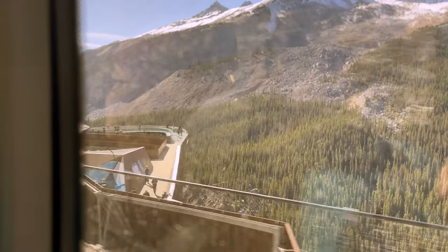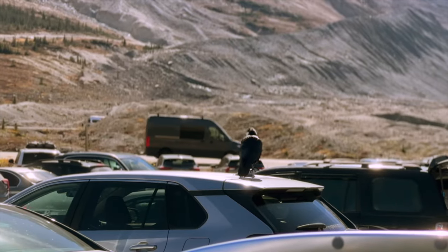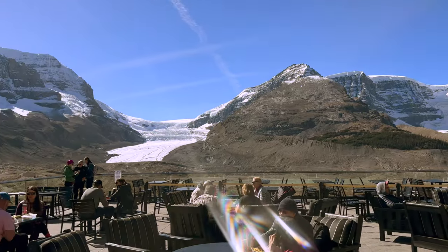From the Icefield Skywalk, we took another bus back to the Visitor Center. Now remember when I said earlier that there are no restrooms or places to eat on the Icefields Parkway — the Columbia Icefield Visitor Center is where you can find a cafe, a restaurant, a souvenir shop, and some restrooms.